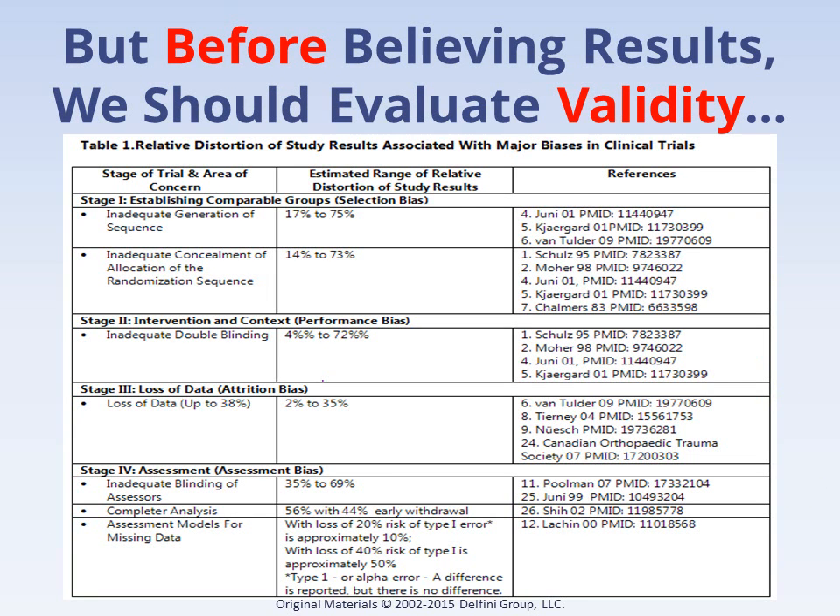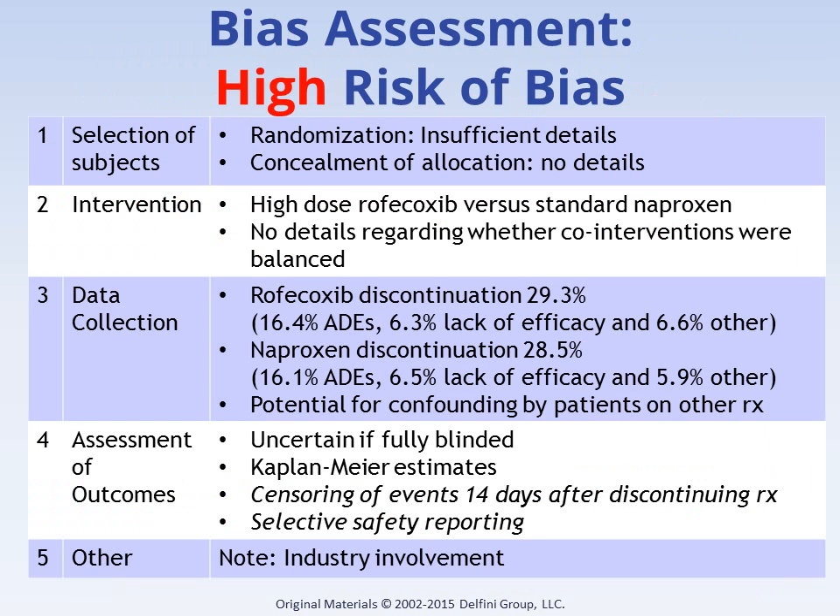We're getting ahead of ourselves — it's okay to look at results to see if spending time with the study will be worthwhile. But results should not be assumed to be reliable until the study has been critically appraised for validity, which means closeness to truth. To do so, you look for bias and you look for chance. Bias means anything that systematically leads away from the truth. There are tens of thousands of studies that many researchers have evaluated to document the potential for bias to distort study results. Our critical appraisal of the VIGOR trial demonstrates that it is at high risk of bias, and doing this critical appraisal probably took each of us roughly 15 minutes.